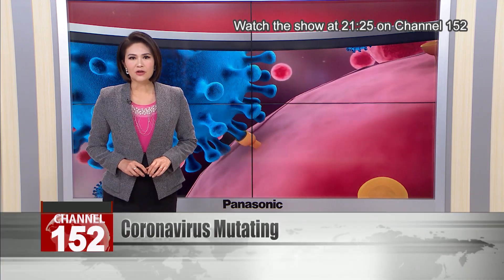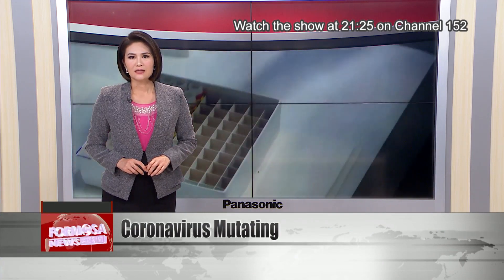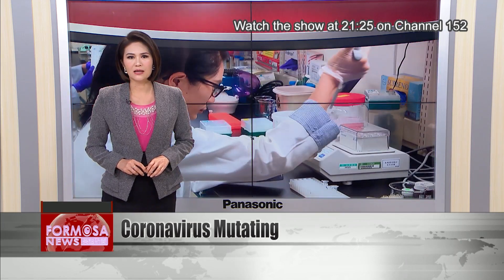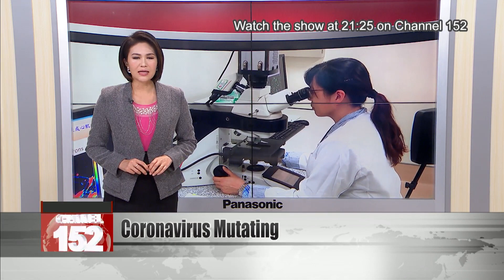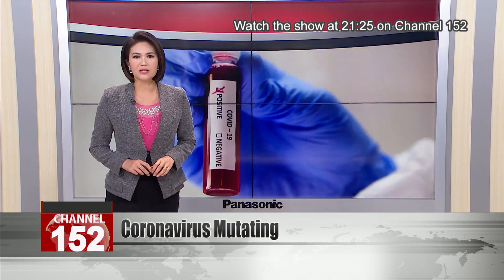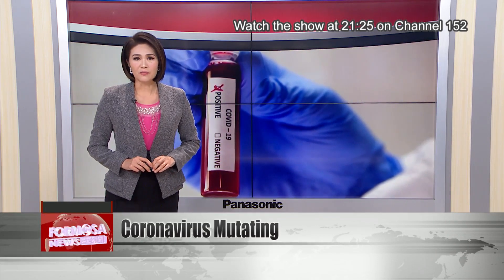Different strains of the novel coronavirus are emerging in different parts of the globe. Scientists say that among the Taiwan cases seen so far, they have identified at least four subtypes of the coronavirus. The earliest cases diagnosed in Taiwan had a subtype very similar to the Wuhan virus. Later on, researchers discovered three other subtypes that originated from the U.S., Europe, and from the Middle East.